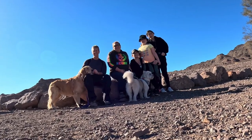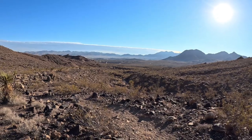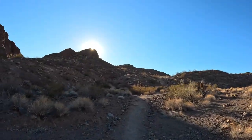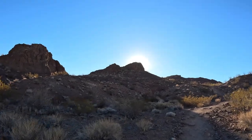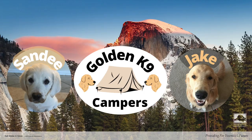This week, the Las Vegas Dog Hiking Group visits the McCulloch Hills Trailhead in Henderson, Nevada. There are multiple trails in the area, so you can take a four-mile loop or run an entire marathon. Join us in this new video by Golden Canine Campers.